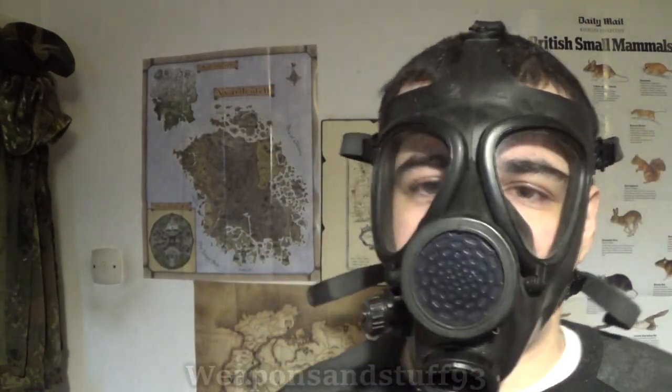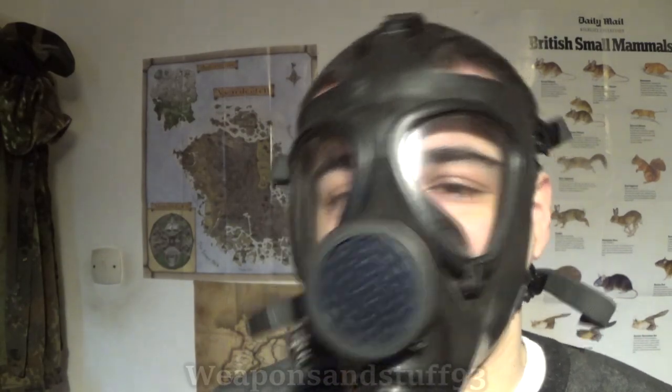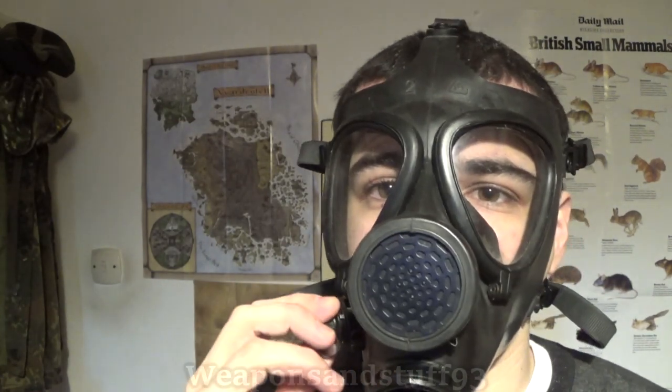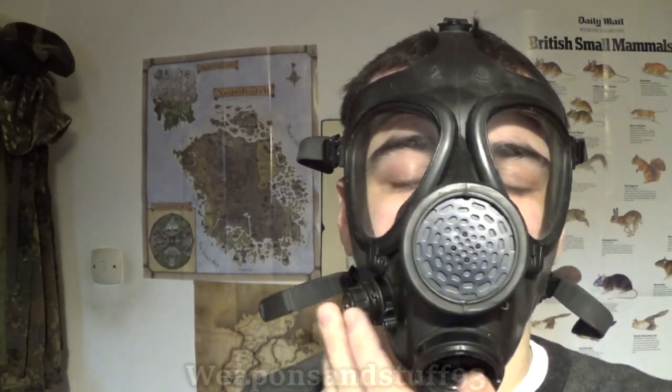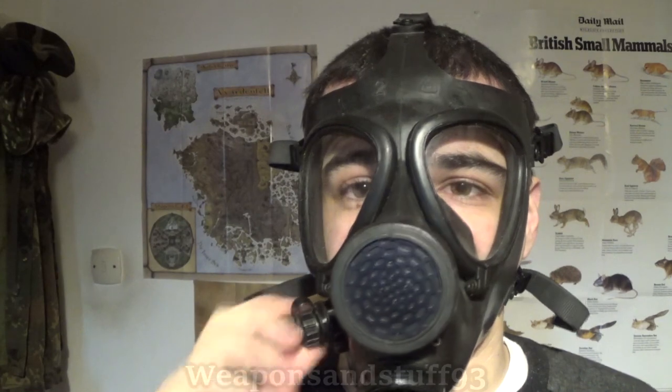The Israeli M15 has a pretty good voice diaphragm and good field of view — important factors. An interesting thing: a lot of people are saying the Israeli drinking tube connector is on the wrong side. It should be on the left side, but because it's on the right it interferes with a rifle sight picture. That's a very good point I hadn't even thought of because I'd not tried aiming a rifle with this mask.